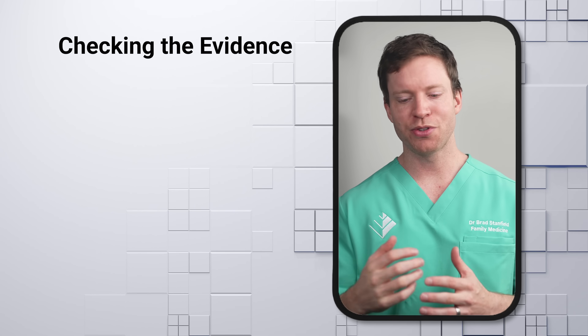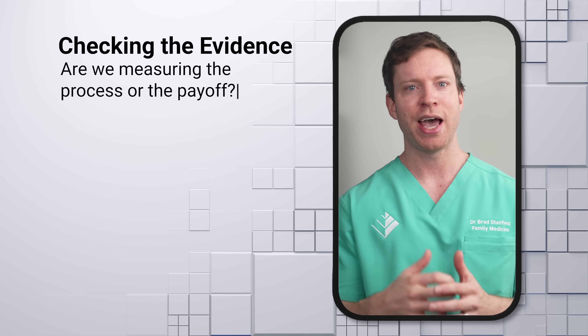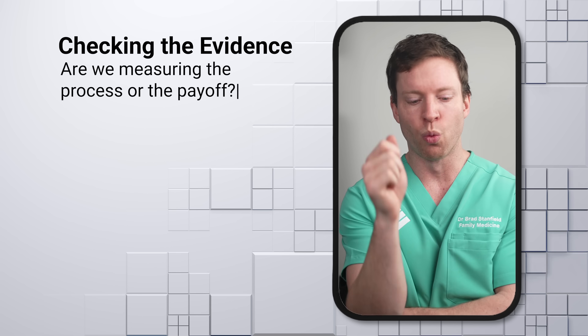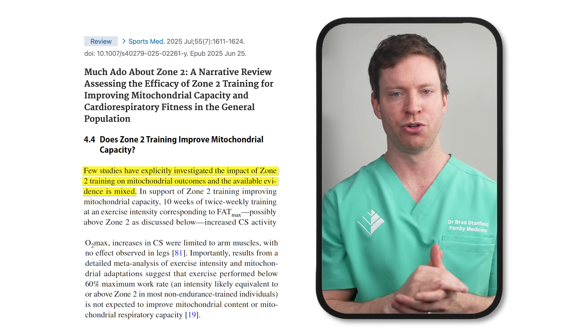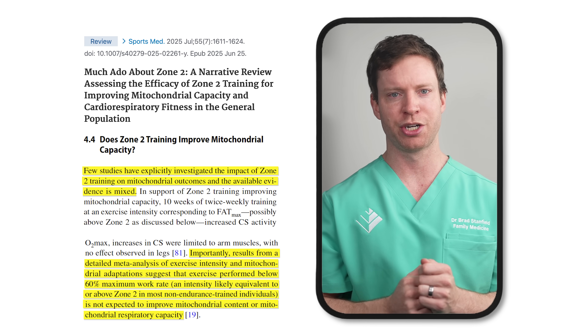But if we're only exercising for two hours in total a week, that's not particularly helpful. The authors also looked at the question differently — examining measures of improvements in function rather than just signaling pathway stimulation. To clarify: if a fertilizer makes plants grow taller by stimulating root growth, you could check the roots (like examining pathways) or just measure the plants' height (like examining outcomes). So what were the outcomes? Can we see improvements in mitochondrial function after Zone 2 exercise? The evidence is mixed. A meta-analysis found that for non-endurance trained individuals, intensity around Zone 2 didn't seem to improve mitochondrial function.